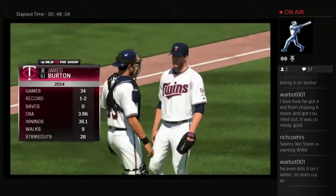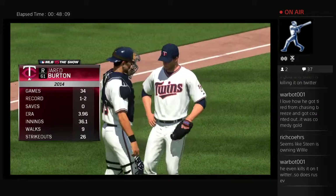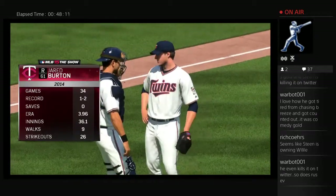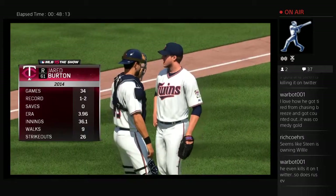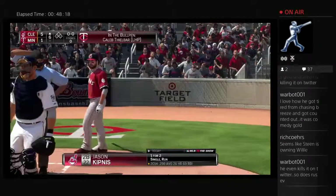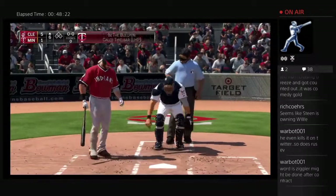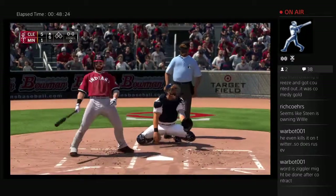Jared Burton will get the call here as he'll start the sixth inning on the mound — number 61, Jared Burton. Jason Kipnis will stand in to get things going for the Indians in their half of the sixth — second baseman Jason Kipnis.